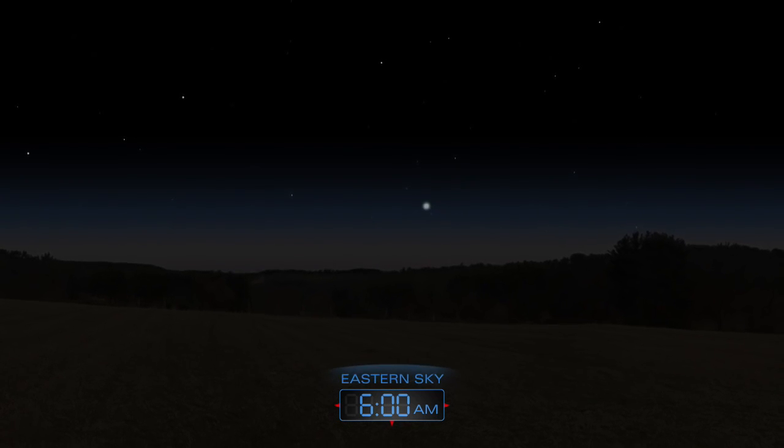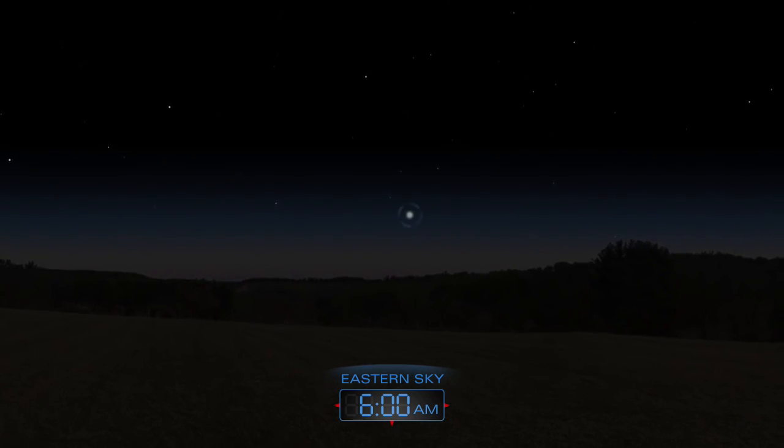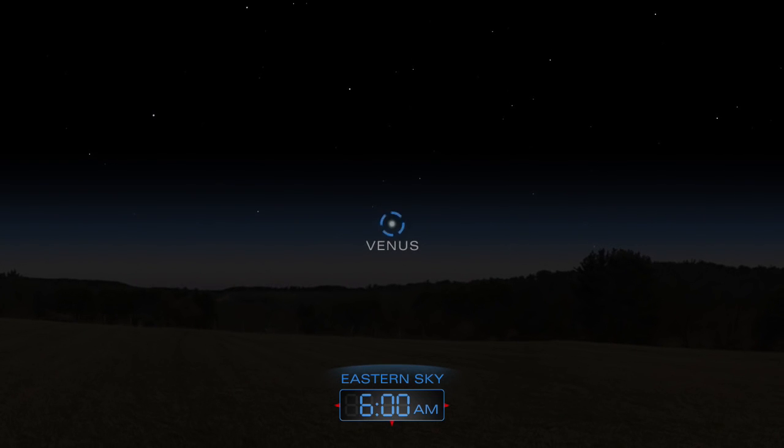Venus makes a brief appearance just before sunrise. You'll need a clear view toward the eastern horizon to spot the planet before the sky brightens.